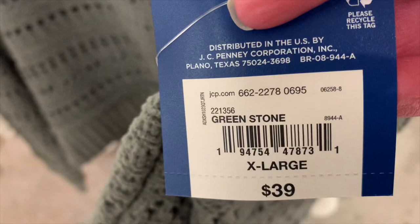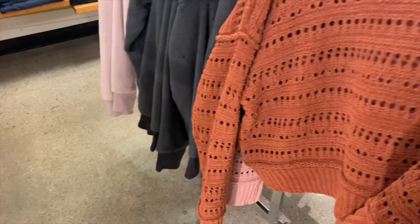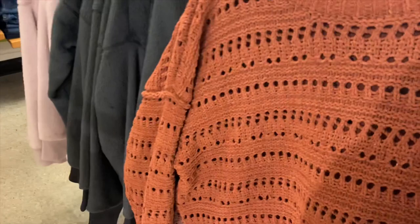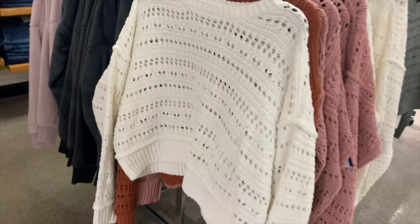They also have some other colors: there's a pink one — 'desert rose' — and then there's a burnt orange one called 'organ rust,' and they also have an ivory color, like an off-white.